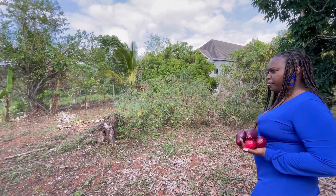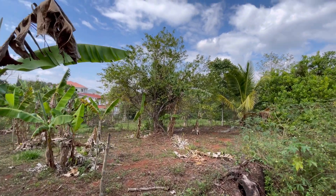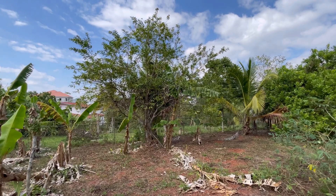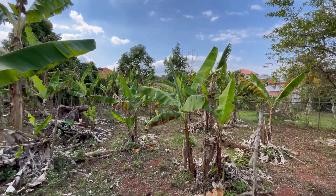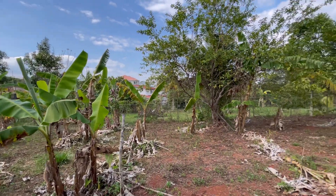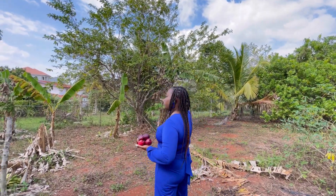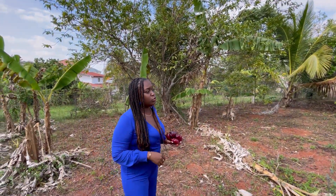Here we also have some papaya trees coming up, and what looks like walnuts. Like I said, over 27 fruit trees. All the space back here is available for you to plant more trees, more vegetation, or even build another building if you wish. Here is the fence line — it goes all the way back to that house up there, so you have adequate space to do whatever you like.